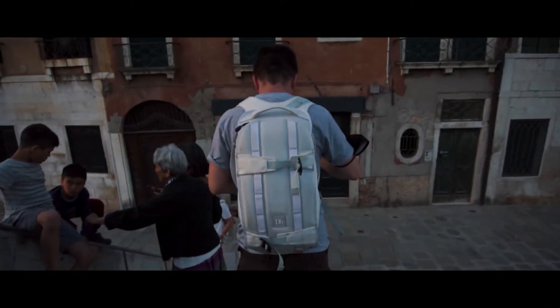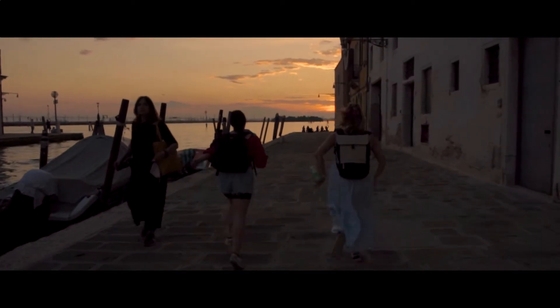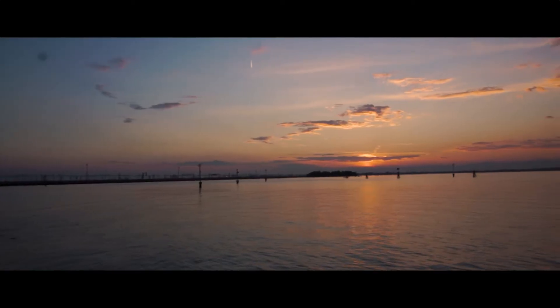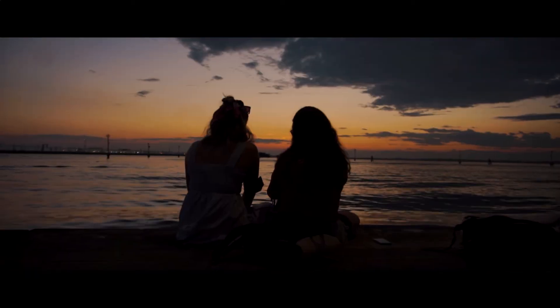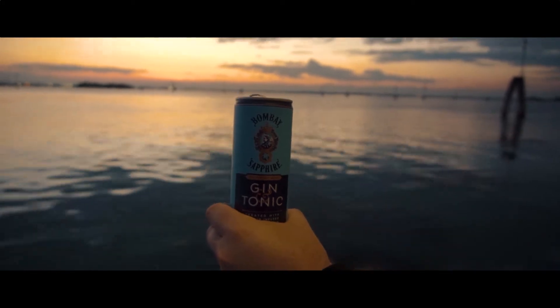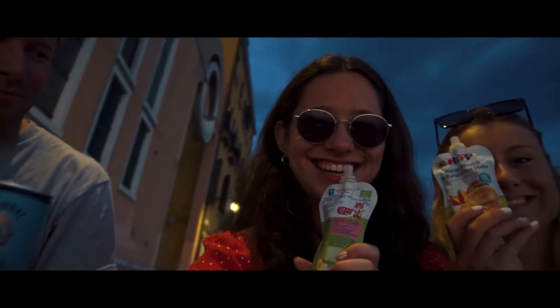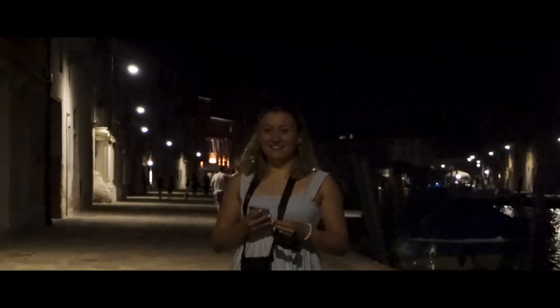Mike joined us later for our sunset mission. After we enjoyed the sunset, we wandered around Venice, ate ice cream, and just had a great time.